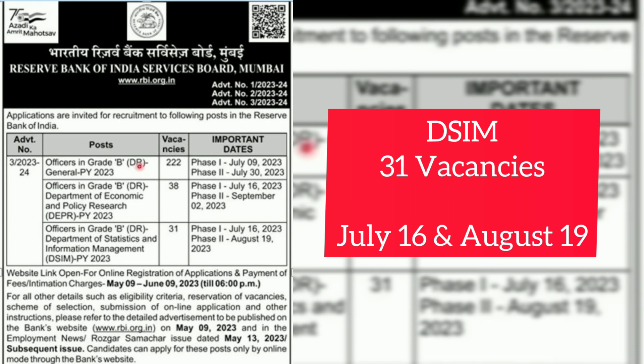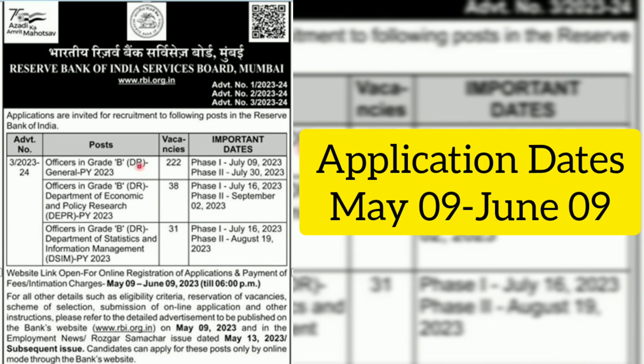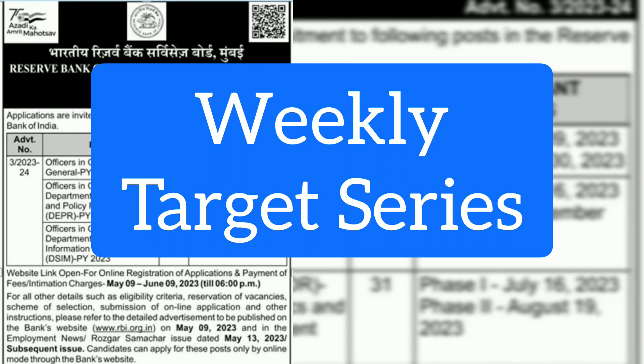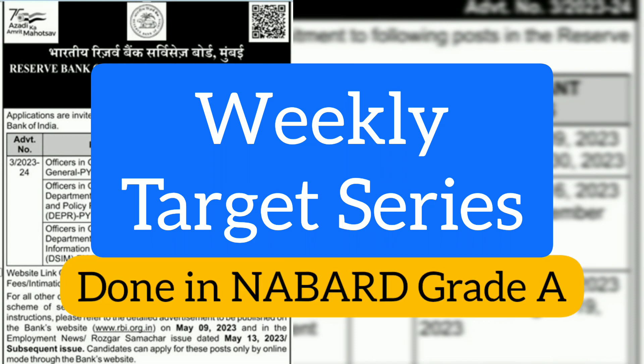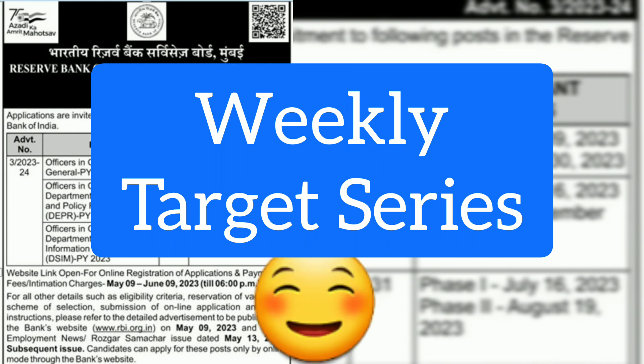For DSIM, the vacancy is 31 — Phase 1 examination will be on July 16th and Phase 2 will be August 19th. Currently the application link is not open; it will be open from May 9th to June 9th — one month's time. We will be starting a two-month preparation journey for RBI Grade B, as we have done for NABARD Grade A. Through this video series, we'll be covering weekly targets.